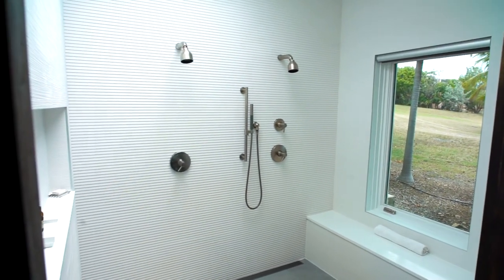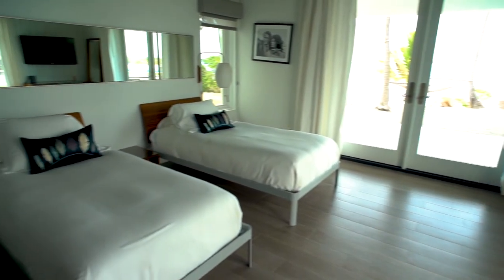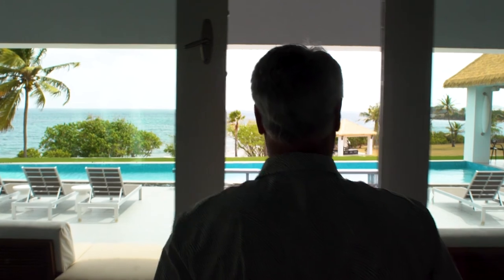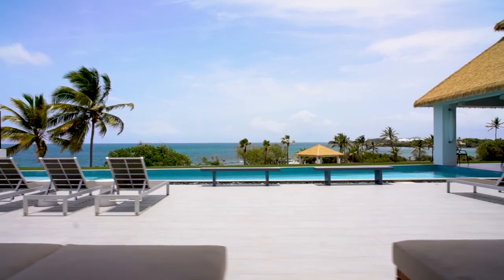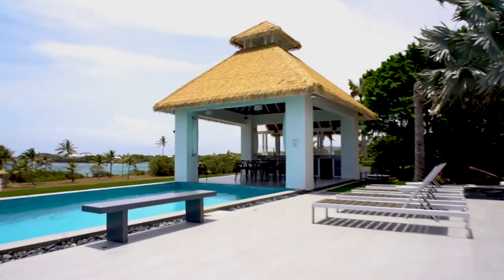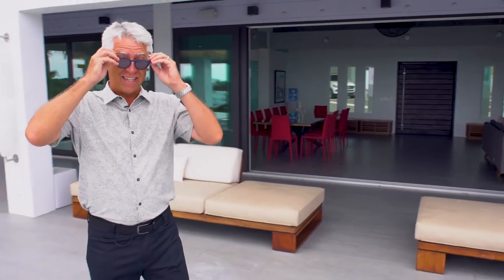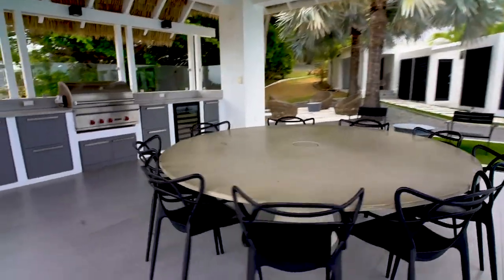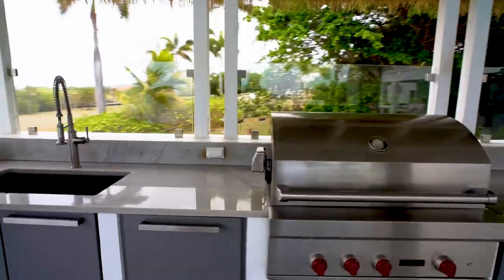The interior of this house is incredible, but the outside is equally amazing. Let's go check it out. With our beautiful weather here on St. Croix, outdoor living is just as important as indoor living. Look at this amazing outdoor kitchen — everything you could ever want to have a beautiful family dinner indoors or outdoors.